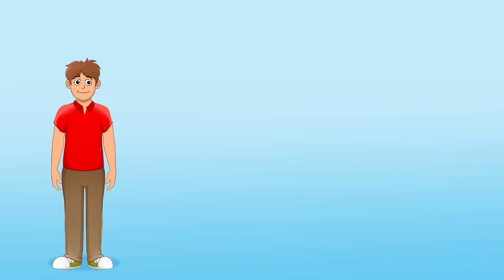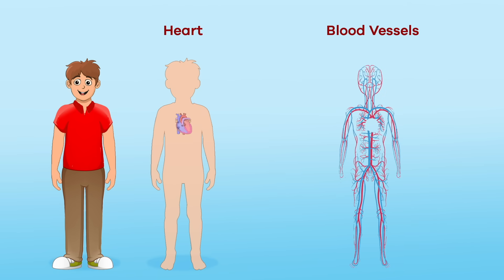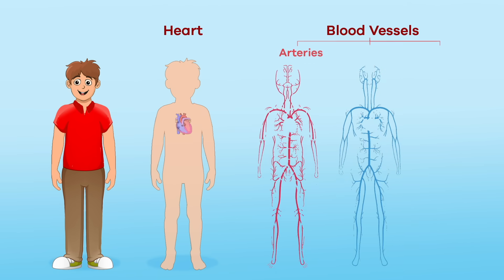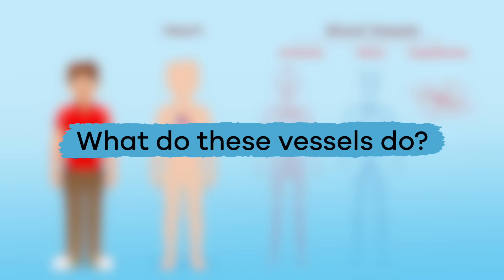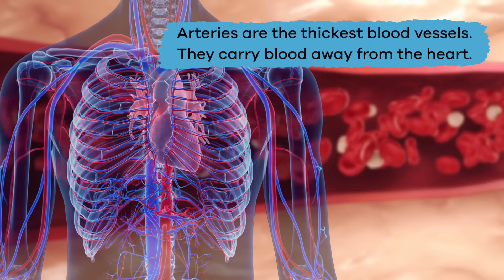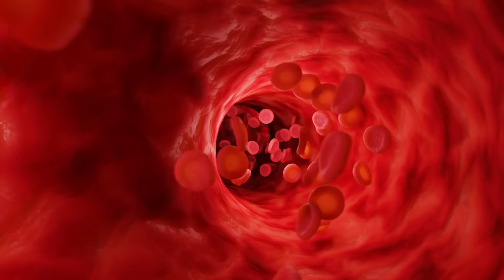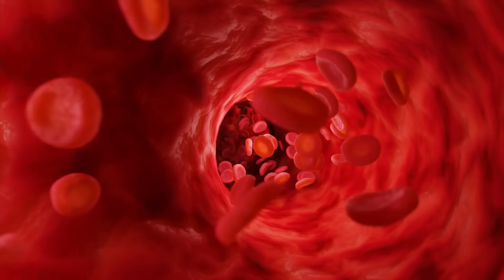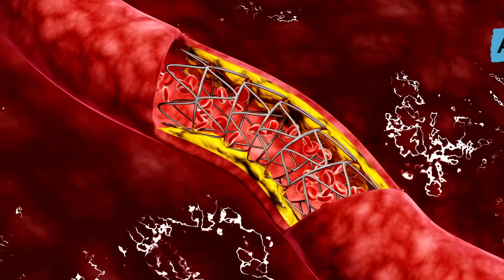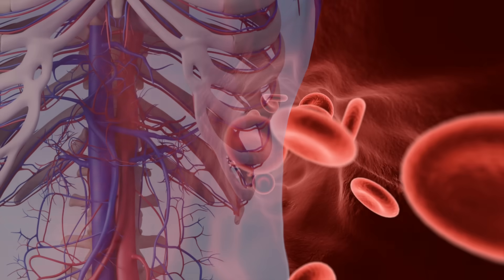The other main part of the circulatory system is the blood vessels, which include arteries, veins, and capillaries. Arteries are the thickest blood vessels and carry blood away from the heart. This blood is enriched with oxygen as it is sent through the largest artery in the body, called the aorta, and then circulated through the rest of the body.